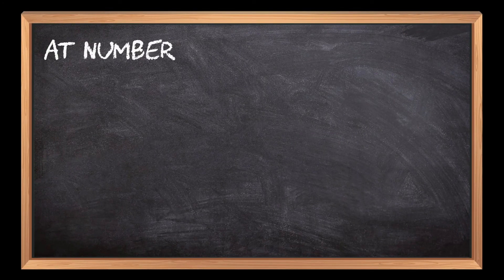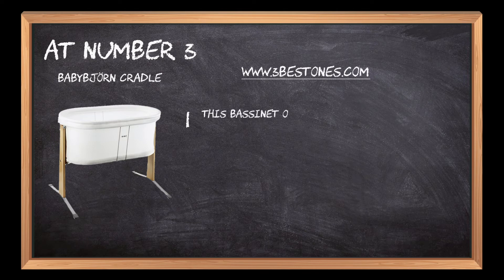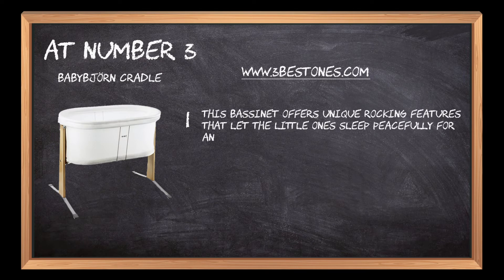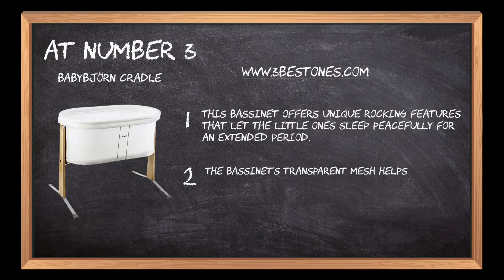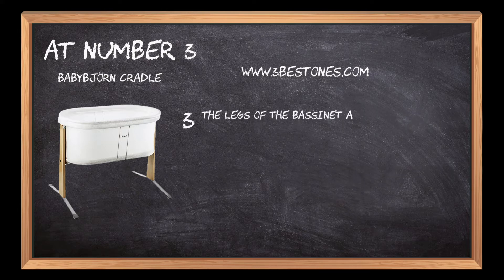At number 3: BabyBjörn Cradle. This bassinet offers unique rocking features that let the little ones sleep peacefully for an extended period. The bassinet's transparent mesh helps view the baby from the outside and keeps the air circulation intact. The legs of the bassinet are sturdy and make it easy to move from one place to another.